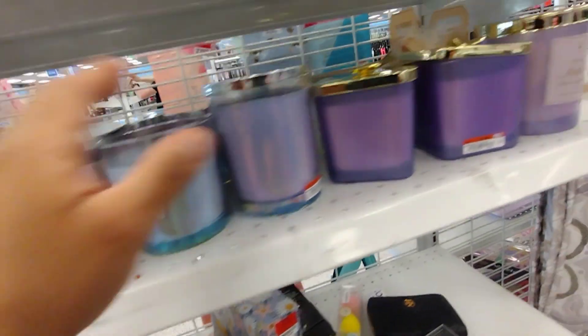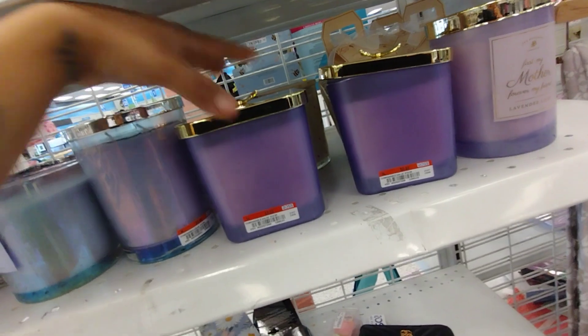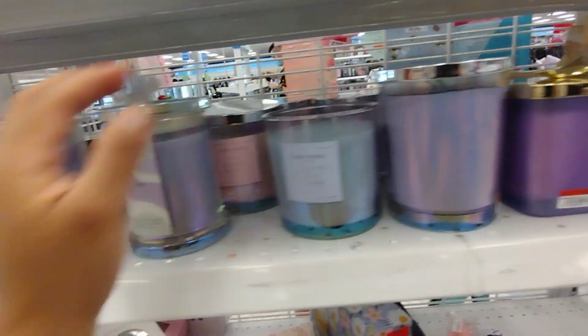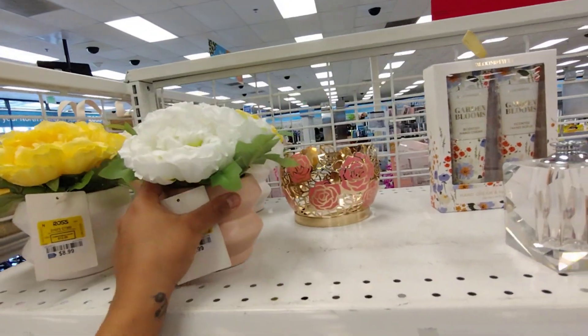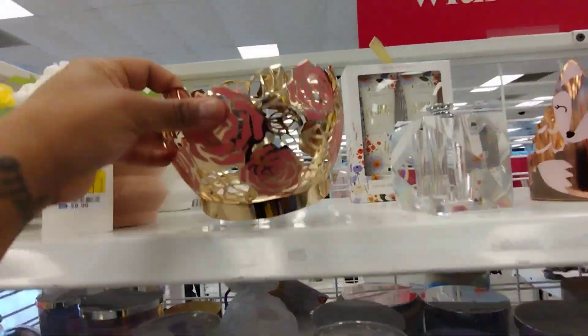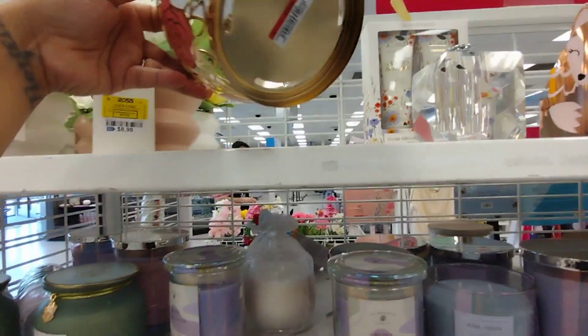Look at all these candles, you guys — oh my goodness! These are $9.99. And these are $8.99. There's just so much. Look at this candle holder — definitely check them out.